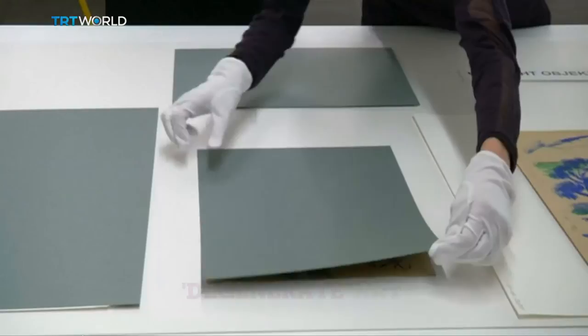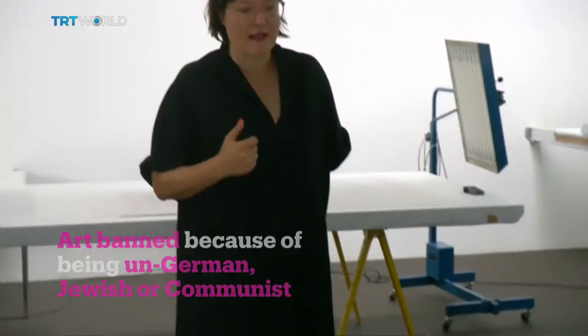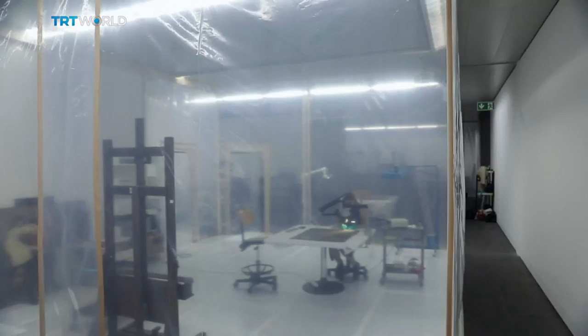It was an unexpected inheritance of artwork from a murky past, and it's taken years to finally put it on display. A German museum is showing off pieces from a spectacular collection with an unusual background, inherited from a reclusive family. Bern Fine Arts Museum is unveiling a Nazi-era hoard — just a few pieces from a collection of 200 paintings and prints unexpectedly inherited from German art collector Cornelius Görlitz three years ago.